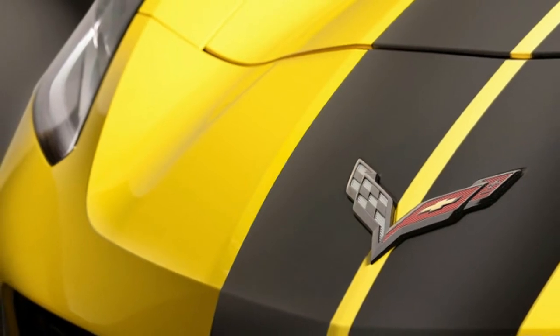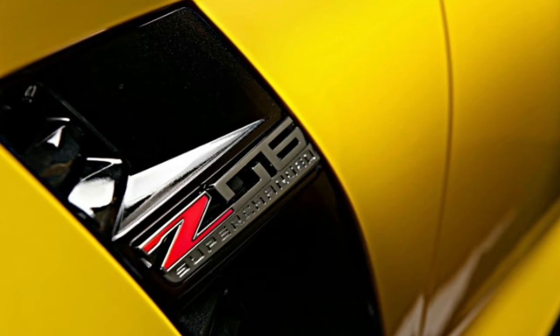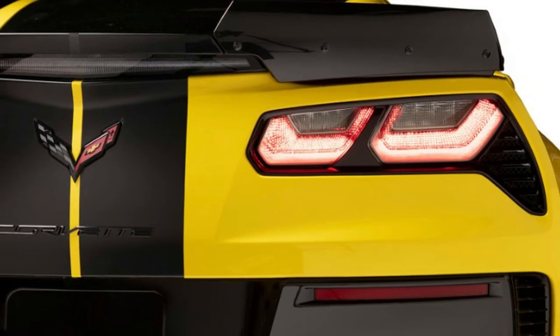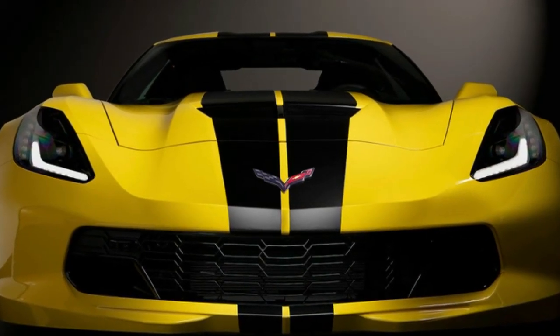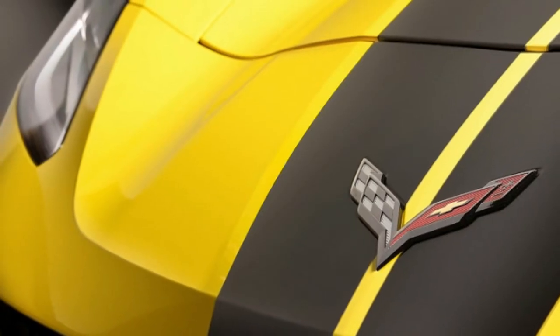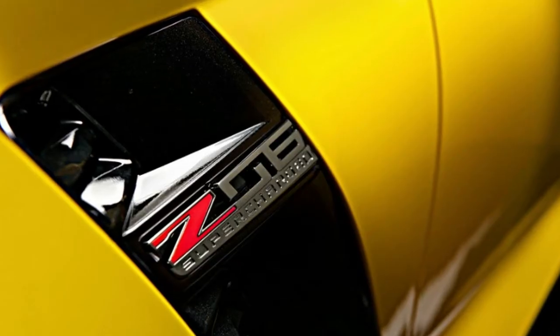The cost to rent isn't cheap, but it's also not far off from some of Hertz's more expensive rentals at $199 per day before taxes, extra insurance, and various other rental add-ons. For reference, renting a Nissan GT-R through Hertz in Los Angeles runs $229 per day.